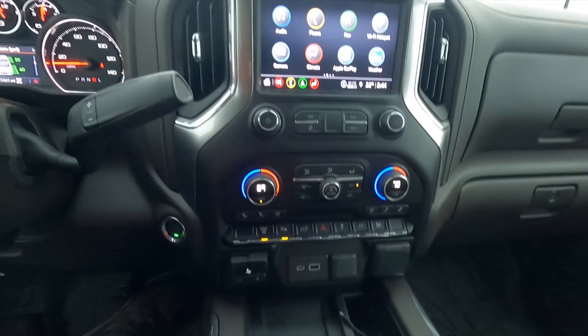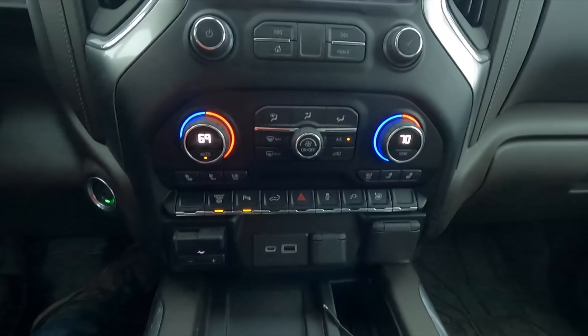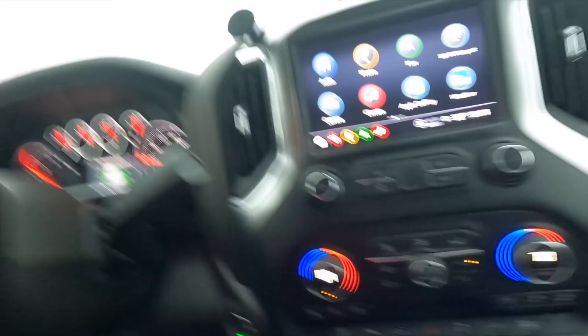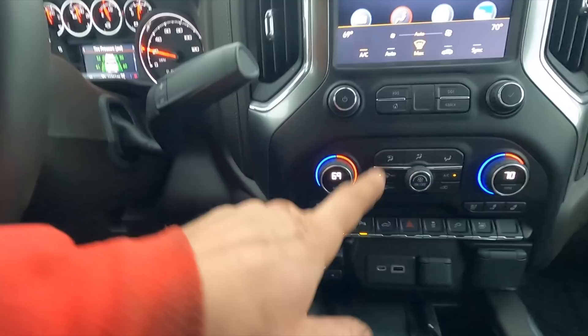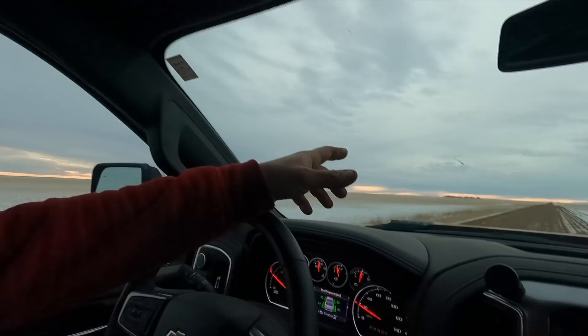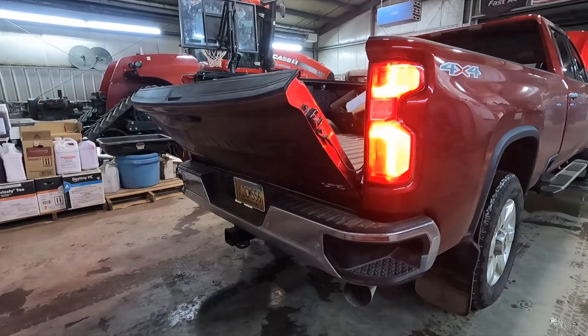Dual climate control for the front — I like to run it on auto; it seems to do the best for constant temperature. One thing is, the other day coming home when it was cold out, I did have to switch to defrost to keep up with the windshield on a really cold day, which isn't the end of the world — it'll keep up fine on defrost, it just doesn't do it automatically. This does have heated and cooled seats, which I'm assuming is part of the LTZ package.